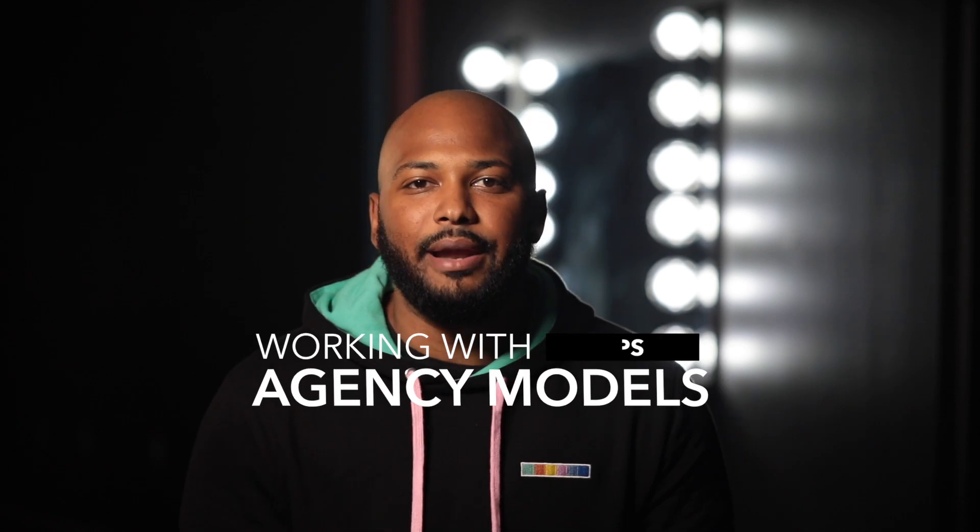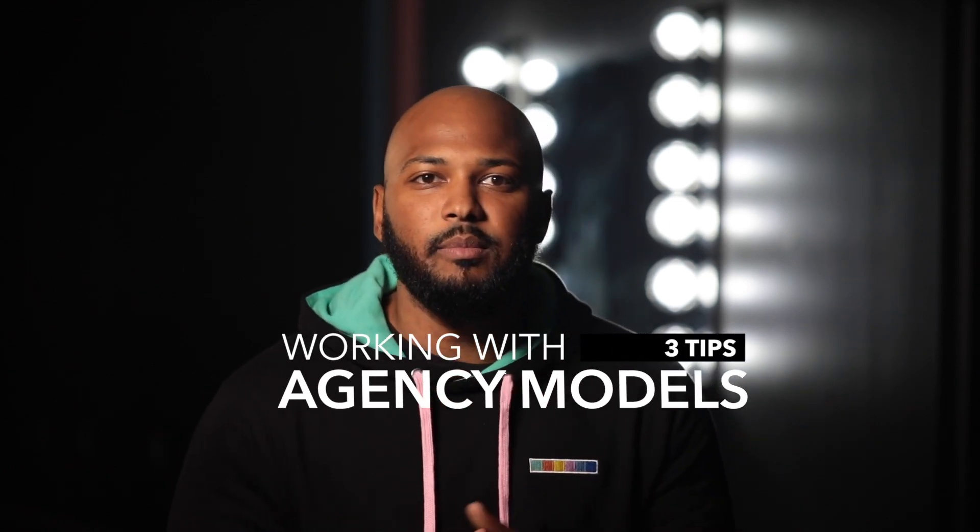What's up guys, this is Ru Castro, fashion and beauty photographer out of Philadelphia, Pennsylvania. Today I'll be bringing you three tips on how to get started if you'd like to work with agency-signed models.